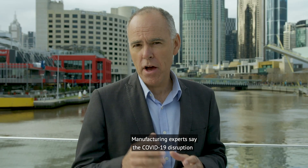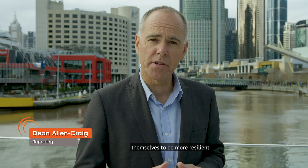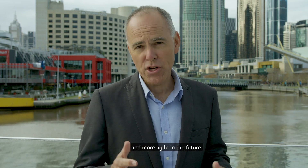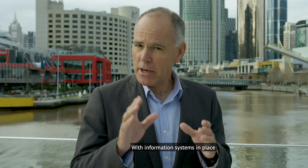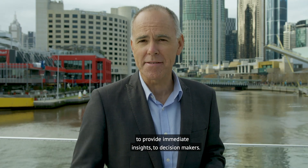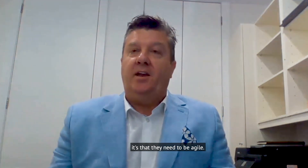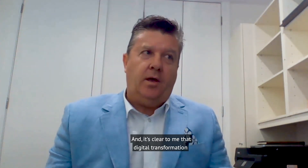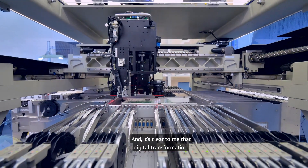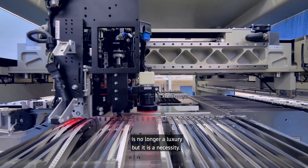Manufacturing experts say the COVID-19 disruption has shown us clearly that businesses need to reset themselves to be more resilient and more agile in the future, with information systems in place to provide immediate insights to decision makers. If the pandemic's taught business leaders anything, it's that they need to be agile. It's clear that digital transformation is no longer a luxury — but it is a necessity.